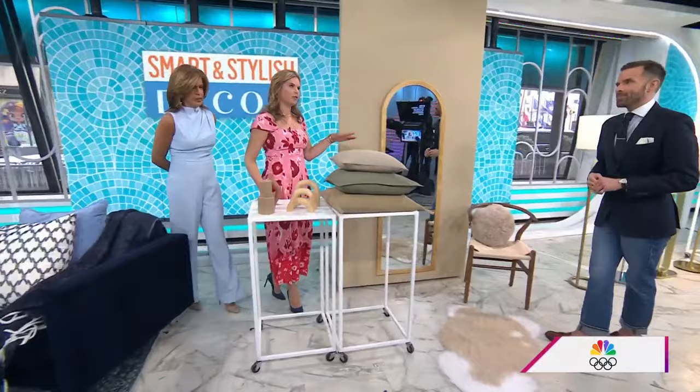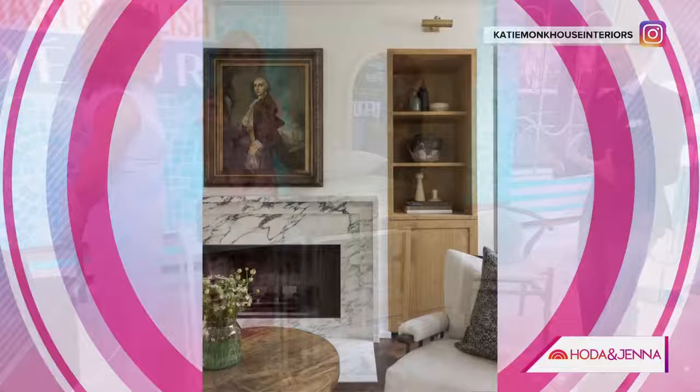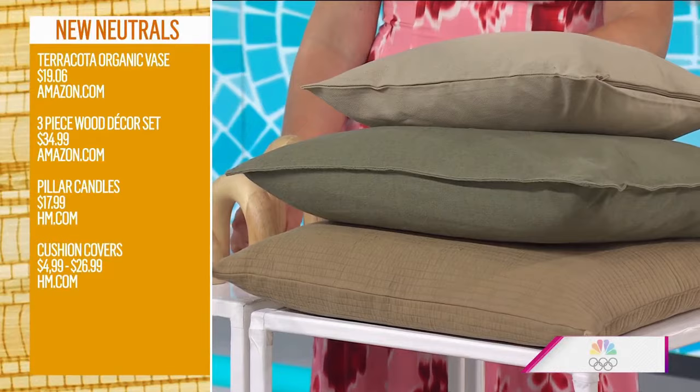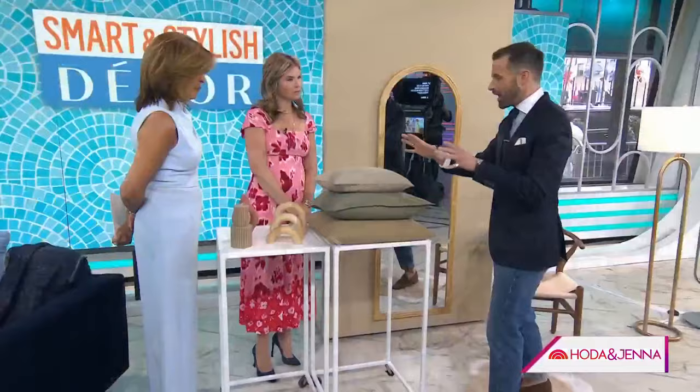Neutrals will always have a moment in our homes, but we're getting out of the white-gray-black thing. We're seeing a new neutrals palette all about clay, terracotta, and earthy tones — less sterile white. What I love about this trend is you can mix it into the home you already have. A great decorative object — these are from Amazon, under $40 each.